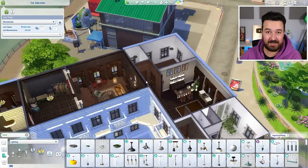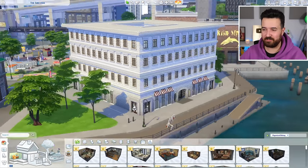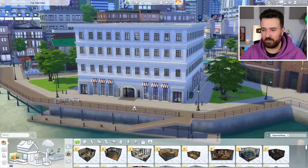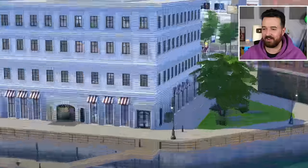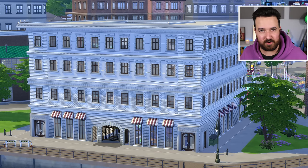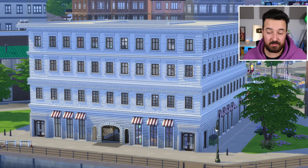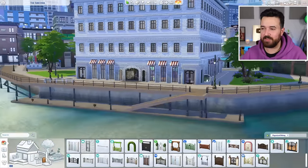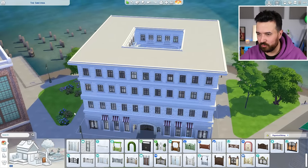Here we are - this is our first real good look at the actual exterior of the building. You can see the first floor has different windows from the two floors above it, and the ground floor has different windows as well. There are a whole bunch of different wallpapers going on, even though it's all white. I really tried my best to make it look interesting with different elements, inspired by the original building. I think it all came together really really well - I couldn't be happier with this.